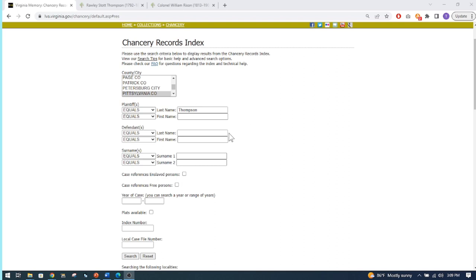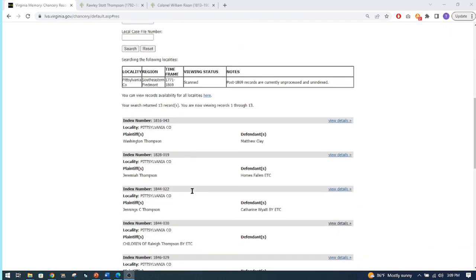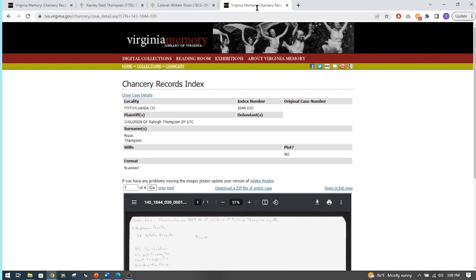I want to show you one of the families I found and what to do with it. I put in Pittsylvania County and Thompson with no years, and one record comes up in 1844 — children of Raleigh Thompson. Once you find something, you click 'view details.' It shows Pittsylvania, children of Raleigh Thompson, and the index number — remember you could search by index number, so if you write that down you can use it to find the record next time. The surnames mentioned are Rhesen and Thompson.